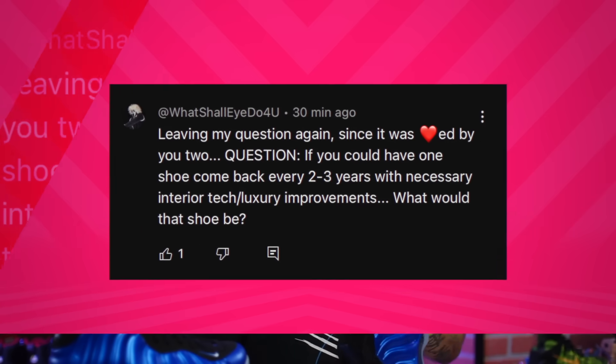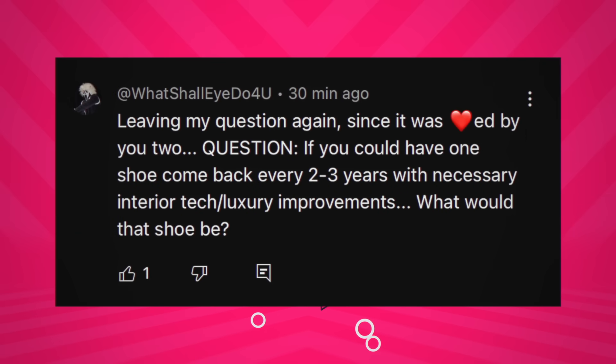Question of the day: if you could have one shoe come back every two to three years with necessary interior tech and luxury improvements, what would that shoe be? This question was user-submitted — these questions come from you guys, so if you have a question of the day feel free to submit one. So essentially we're talking about a pro-tro situation — what shoe would it be, and what exactly are the parameters? Are we talking performance improvements or just general enhancements like better cushion?